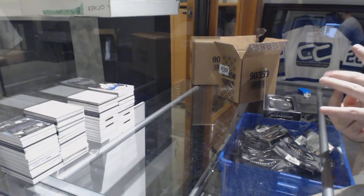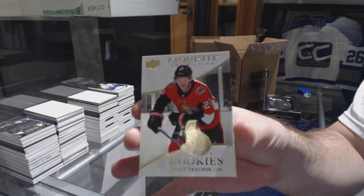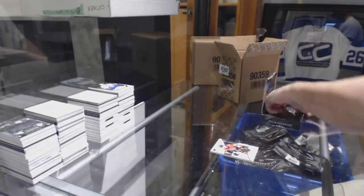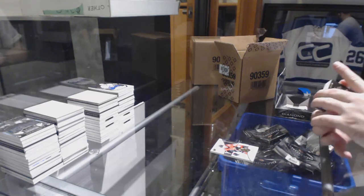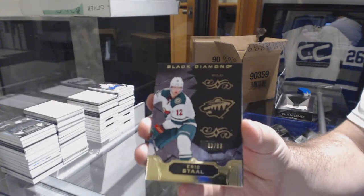Start off for the Ottawa Senators, $199, Brady Tkachuk — the first Tkachuk we've seen tonight. For the Minnesota Wild, we've got number 99, Black Base of Eric Staal.